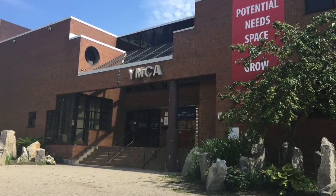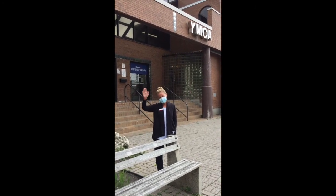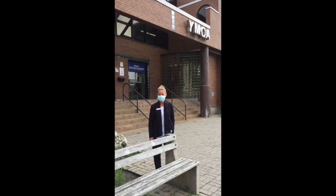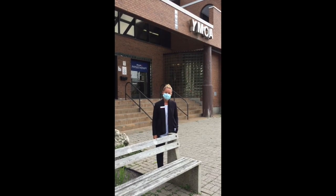Hi there, I'm Jackie Kostick, the Regional Manager at the Center Branch YMCA. Here at the Y, we have been working diligently over the past few months to get ready to reopen.